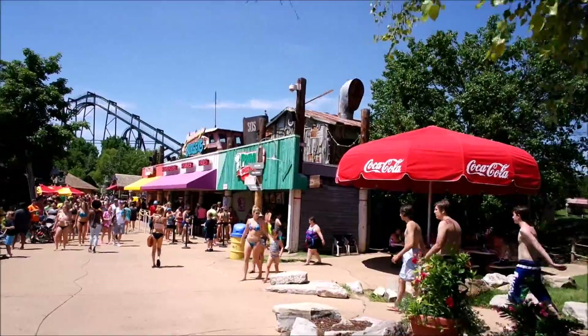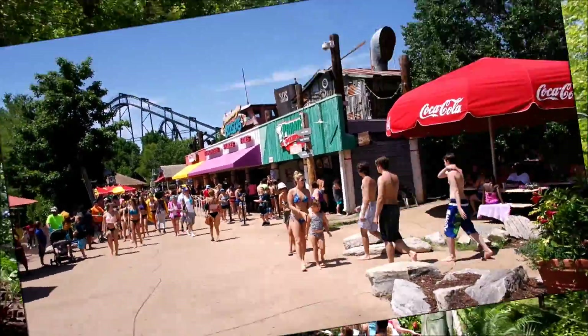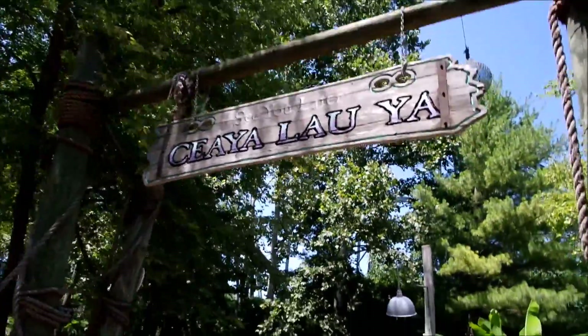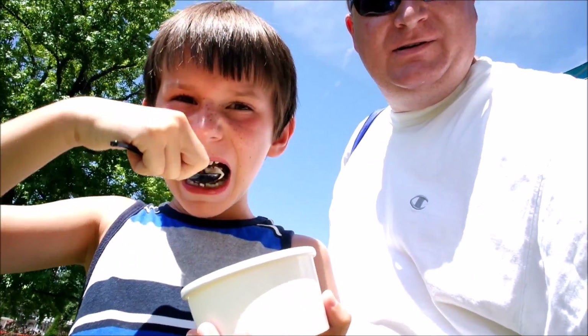There's where we ate — Primo's Pizza right there. We had a great time at Hurricane Harbor and Six Flags. Caleb is busy chowing down on an ice cream. That Banzai Pipeline is in the background — it's hot. We'll see you later!